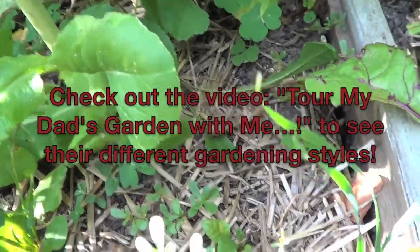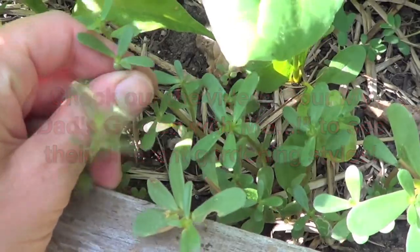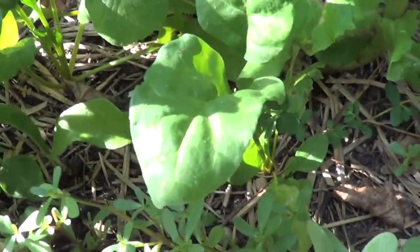My mom's is a bit more free-flowing, and it definitely fits their personality types. Both are incredible gardeners — so blessed for them. My mom's even gotten her neighbor on board.